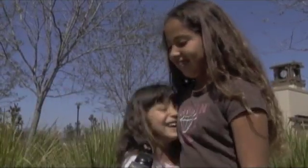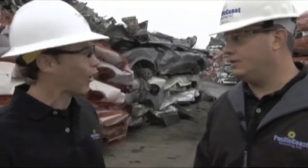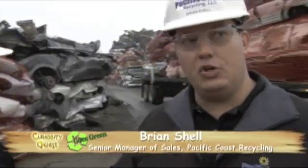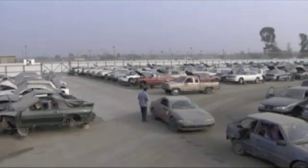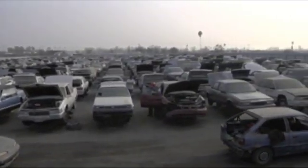We're out here at Pacific Coast Recycling with Brian. Brian, you're going to teach us how to recycle a car, right? Absolutely. How does it all start? Well, it all starts when somebody's tired of their car — they trade it in, it goes to an auction process and eventually winds up at an auto recycler. They'll take the car in, drain all the fluids out, and take any hazardous material out of the car.